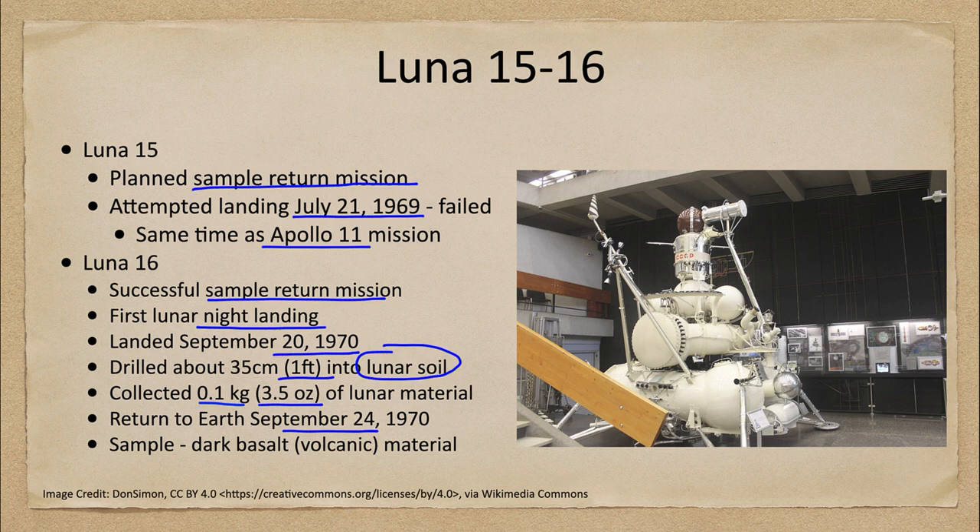The material was found to be a dark basalt, or volcanic rock, much like what was found with the Apollo samples. So we're starting to learn that the moon has had a volcanic history. While it has not been volcanically active for a long time, we still see the remnants of that in the samples returned from Luna 16 and the Apollo missions.